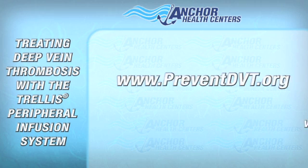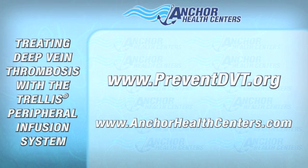For further information, you can go to www.preventdvt.org.